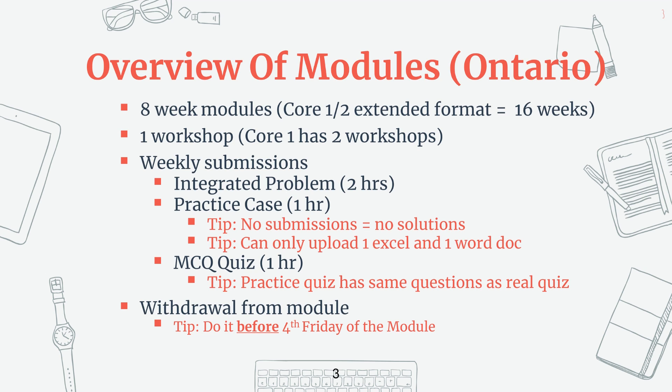The integrated problem and practice cases will be marked and feedback will be given on a weekly basis by the facilitator. The solutions will be released after the submission deadline. CPA suggests it takes two hours to do the integrated problem, one hour to do the case, and one hour for the multiple choice quizzes. However, when talking to many candidates, you're looking at probably double the time for all of them.